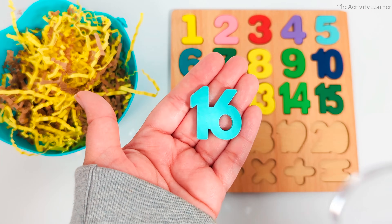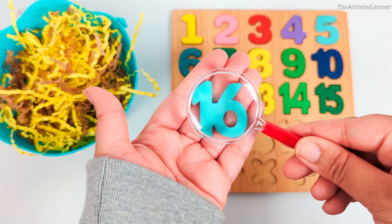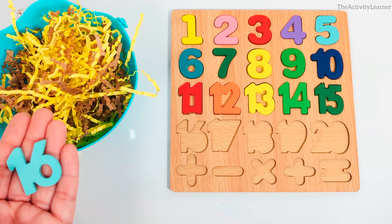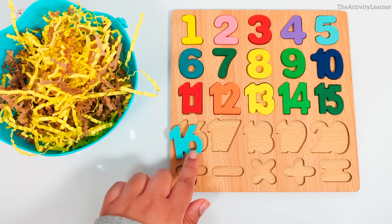It's number 16. Blue number 16. Do you know where it goes? Yes, over here. That matches.